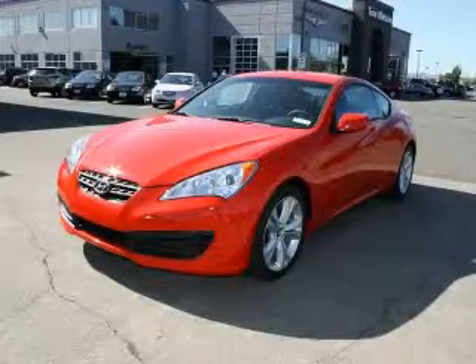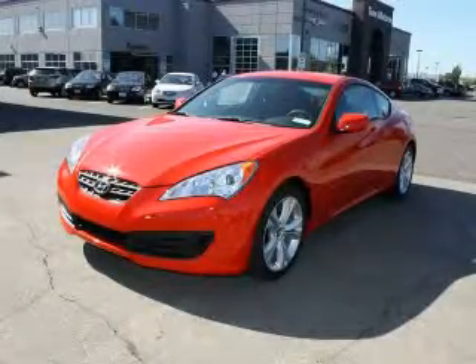This is a brand new 2010 Hyundai Genesis, with great fit and finish.